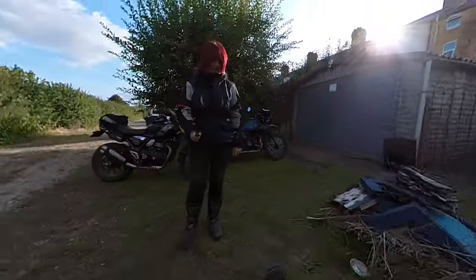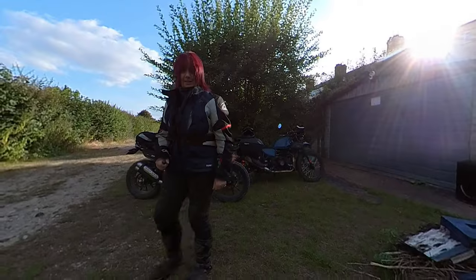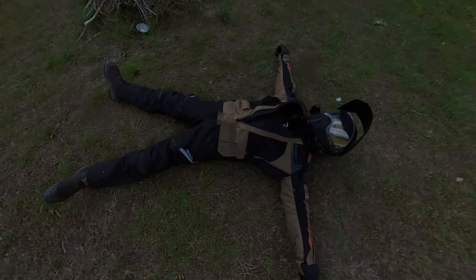Unfortunately there's been a terrible accident - I have killed Gibbo. Are you dead? He's dead. He's officially broken.